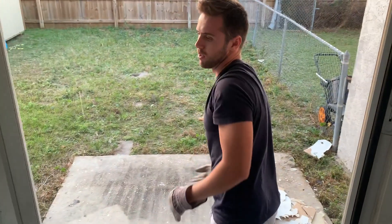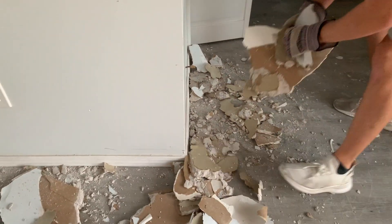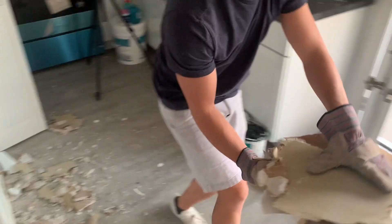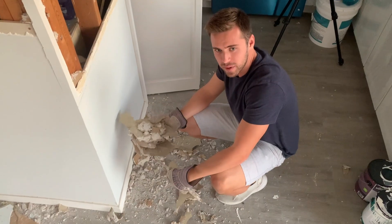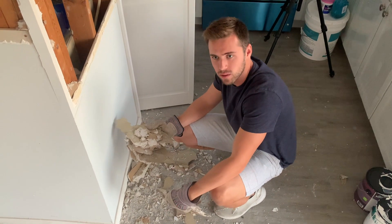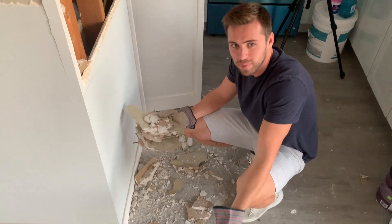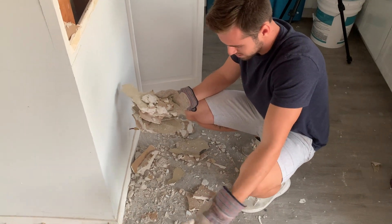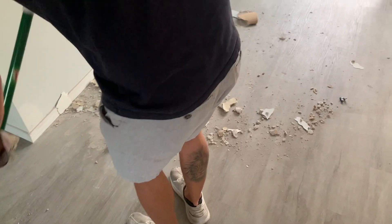I wish we had some sort of big tote to just dump all this in. Would it have been a smart idea to lay something down? Probably — yeah, in hindsight. Construction workers, don't they lay down plastic and stuff? They definitely do. People love watching other people sweep — and your butt is dead center in the frame right now.